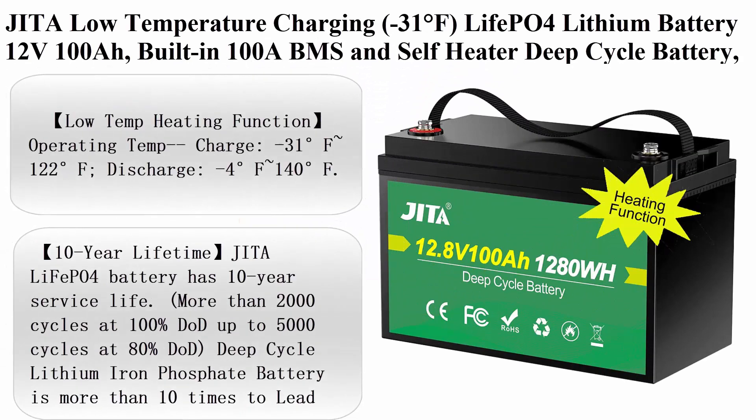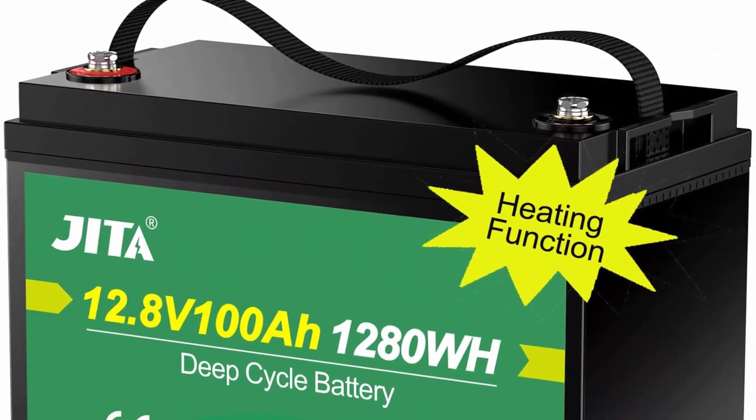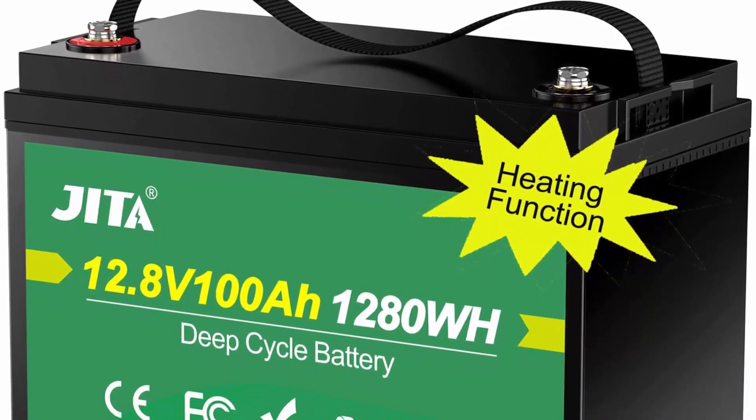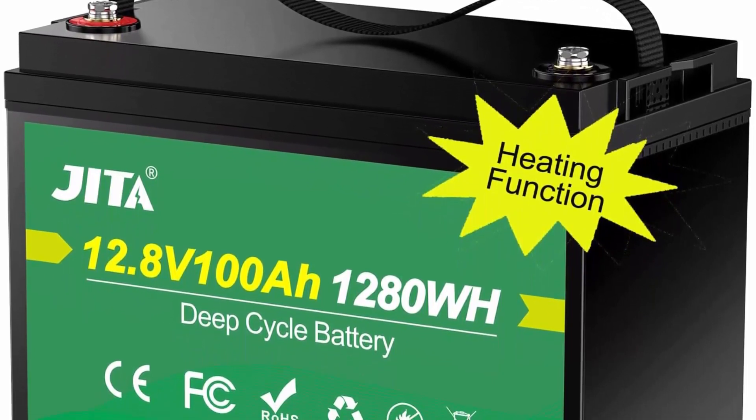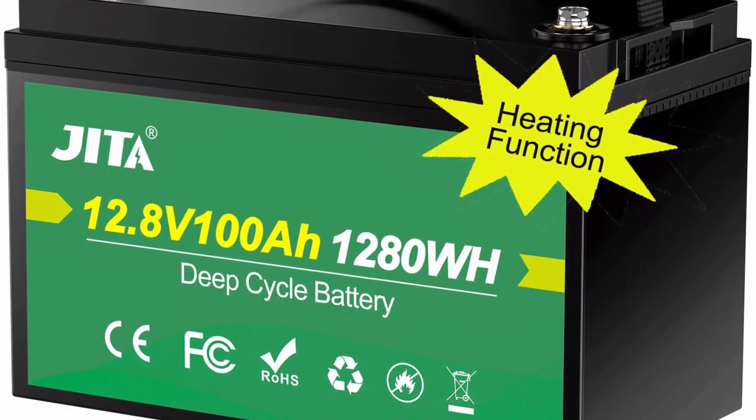Top 8: JITA Low Temperature Charging (minus 31°F) LiPO4 Lithium Battery 12V 100Ah. Built-in 100A BMS and self-heater deep cycle battery, 10-Year Lifetime. For winter RV, Solar, Marine, Off-Grid, and Power Backup.